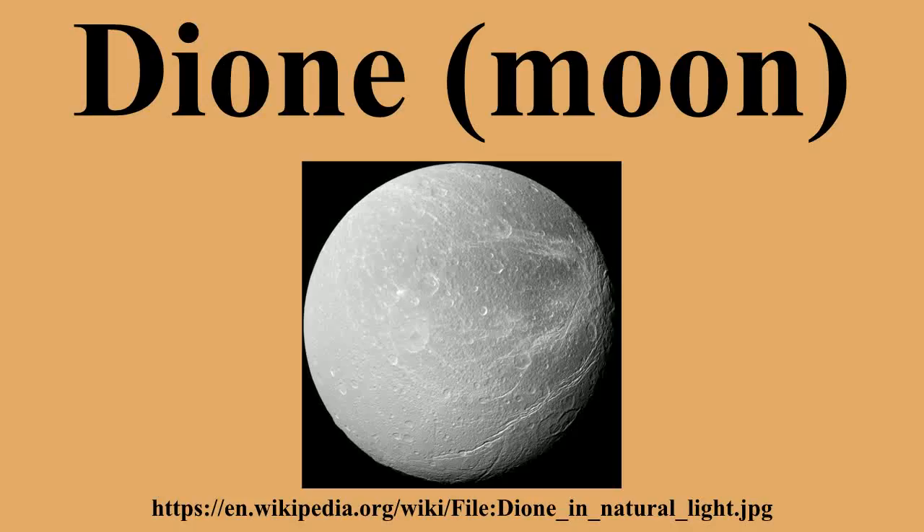Dione's leading hemisphere is heavily cratered and uniformly bright. Its trailing hemisphere, however, contains an unusual and distinctive surface feature — a network of bright ice cliffs. Scientists recognize Dionean geological features of the following types: chasmata, dorsa, fossae, craters, and catenae.